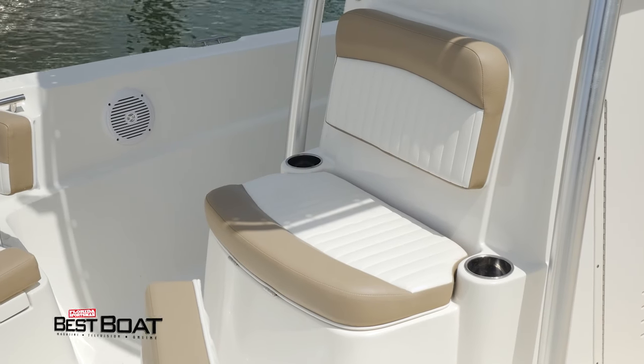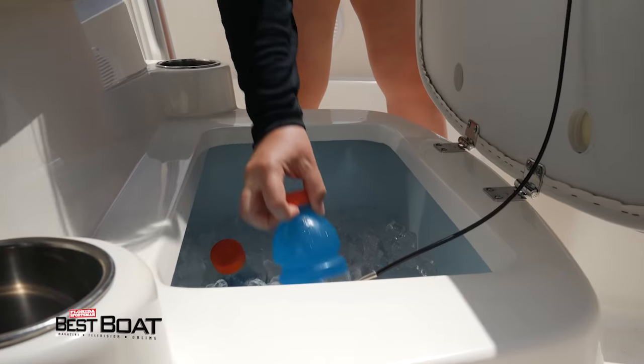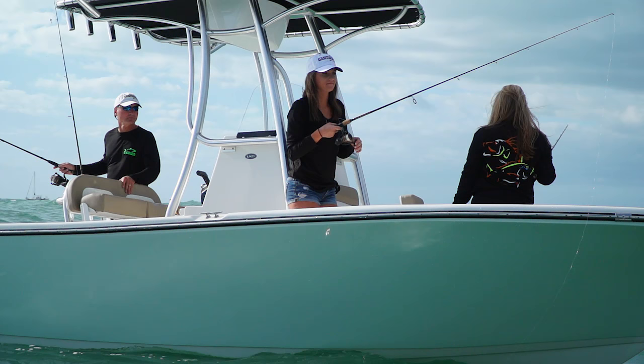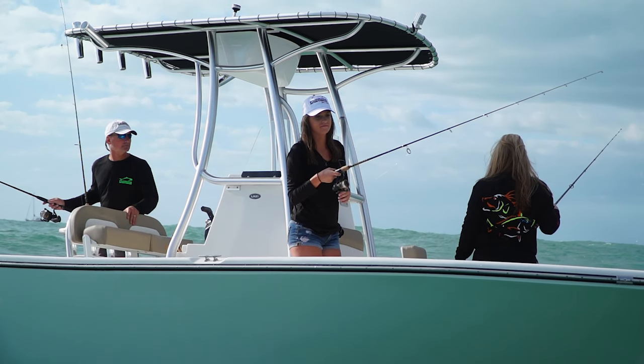You have additional seating on the front of the console — this is also insulated. We used it as a cooler today, but it can also be plumbed as a live well, giving you the ability to have three live wells on this boat if you want. If you're fishing off the bow, you can get your bait here without having to run all the way to the back.